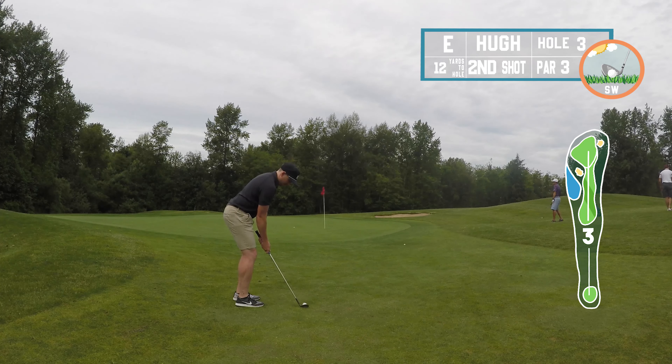Got a 52-degree wedge trying to chip it up. I'd normally hit an eight iron bump-and-run; not sure why I hit the 52 because I didn't hit it very well. Early in the round I have trouble with a delicate chip like that. Got a tough come-back par putt down the hill, just trying to get the speed right — missed the break. Tap-in bogey, moving on.